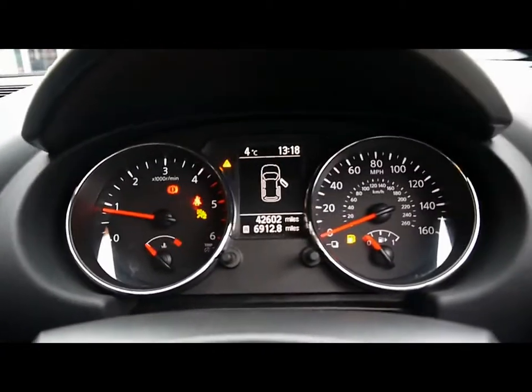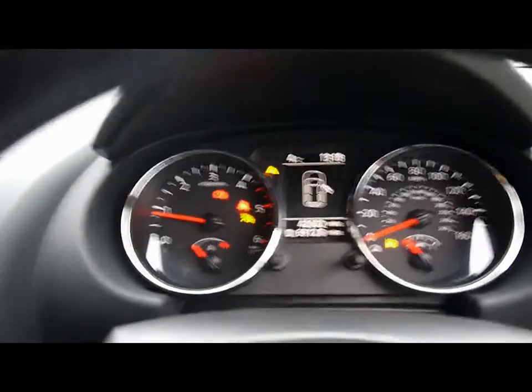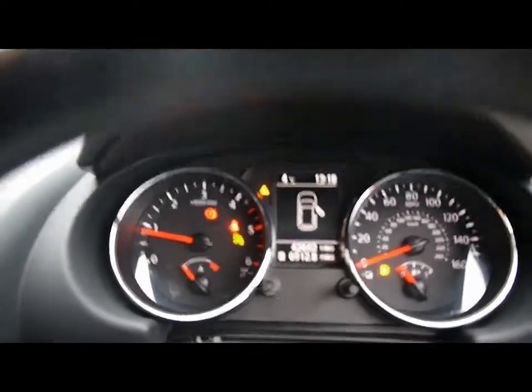The trip computer at the top shows you distance to empty, average fuel consumption and average speed. And you can see the car has covered 42,000 miles.